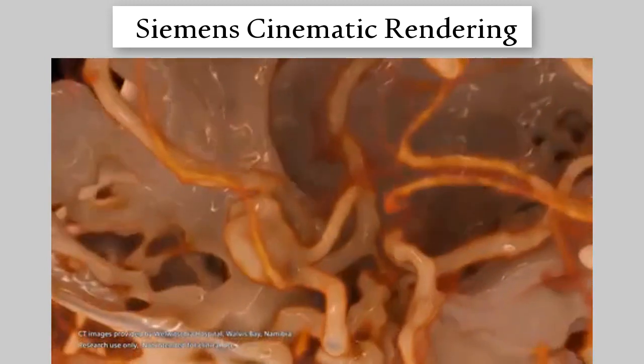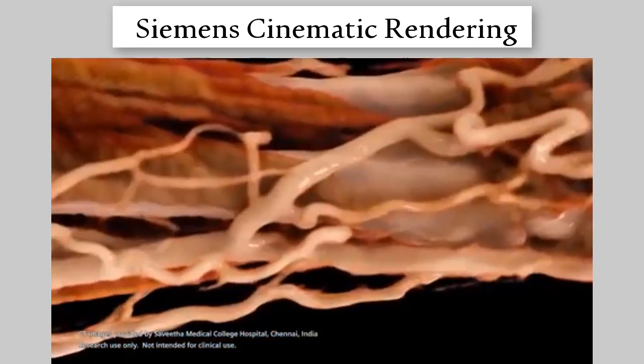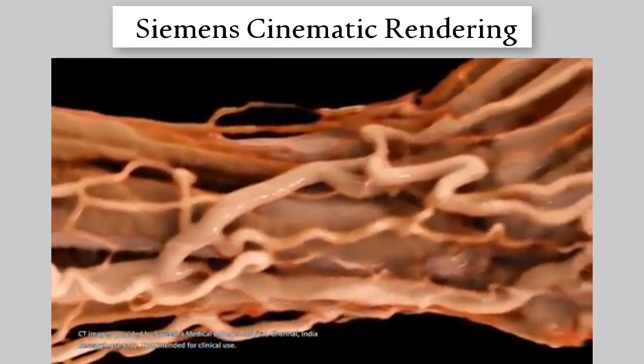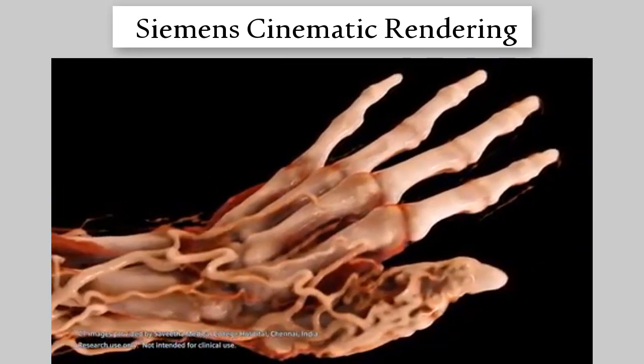For many people, cinematic rendering offers the first real insight into what is going on inside their body. This example highlights the broad range of opportunities originating from the digitalization of healthcare. You can see how Siemens Healthineers is using AI with cinematic rendering in the video below.